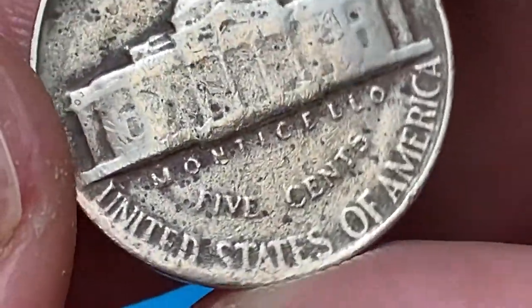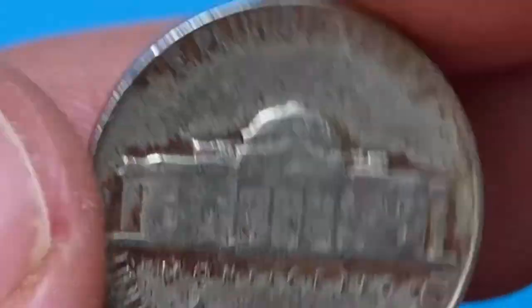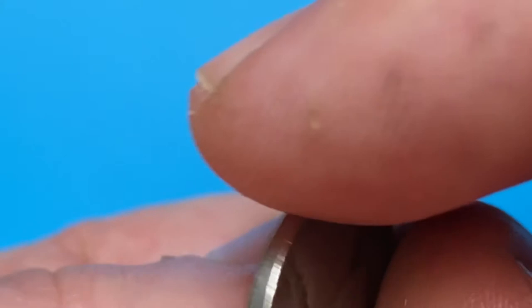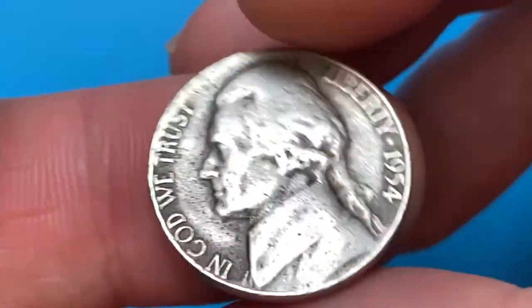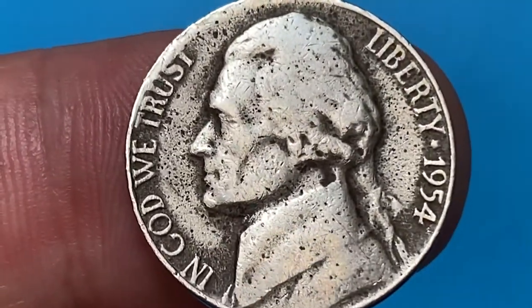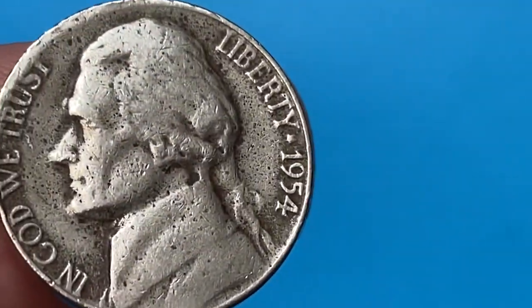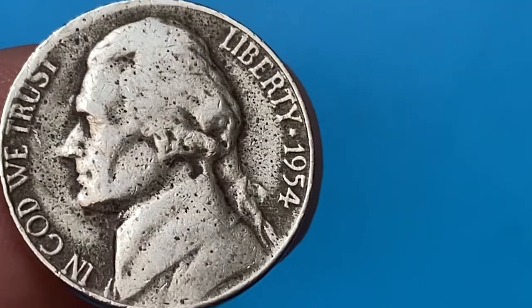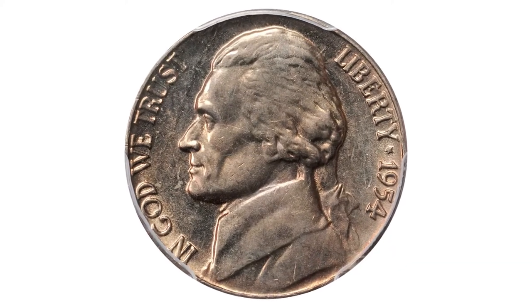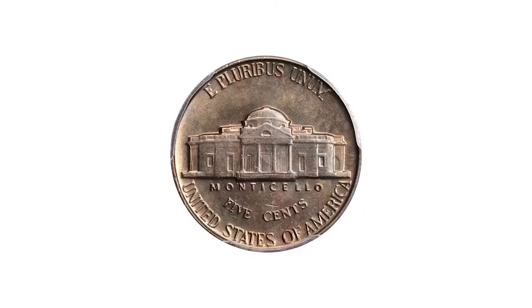However, full-step specimens, especially those at higher uncirculated grades, are somewhat scarce. For instance, full steps in MS-66 grade are valued at $2,150, according to the PCGS price guide. Anything above that grade is considered rare and is worth big money.